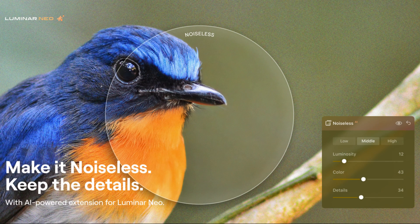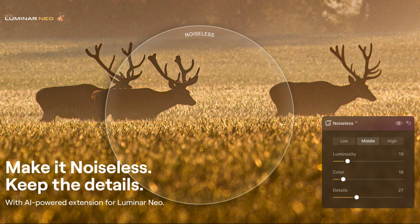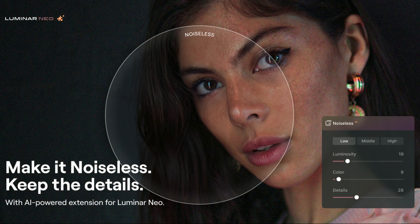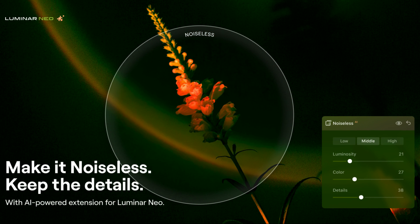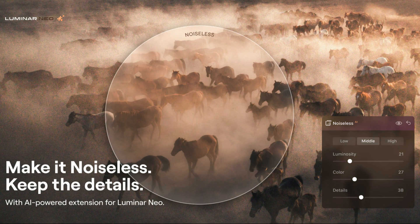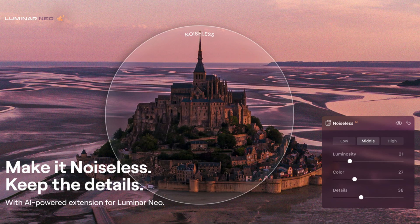When it comes to the Noiseless AI extension, this will be the next generation of denoise technology powered by AI. The extension will offer several options for low, middle, and high noise reduction based on a deep photo analysis. This follows the path of other similar plugins like Topaz Denoise, Define 2 from Nik Collection, or NoNoise AI from OnOne software.